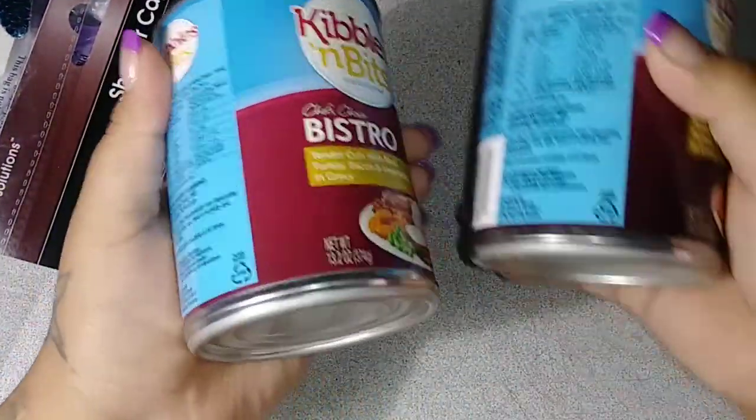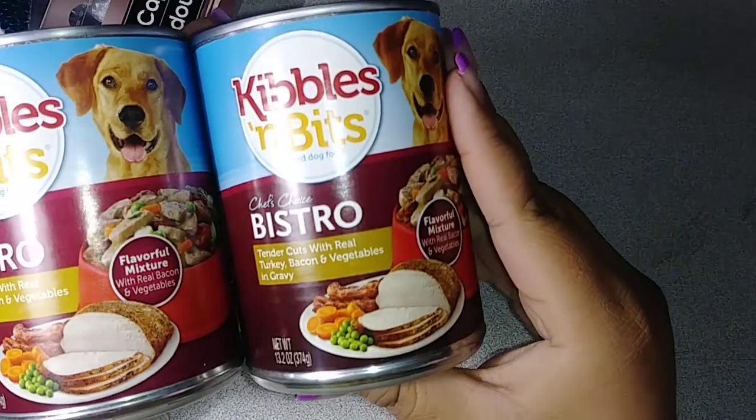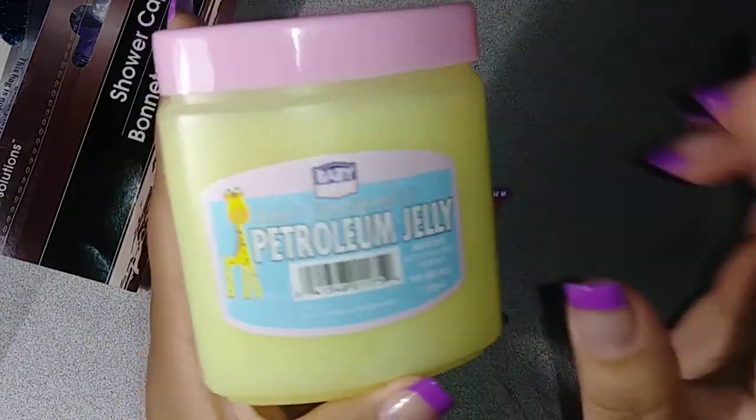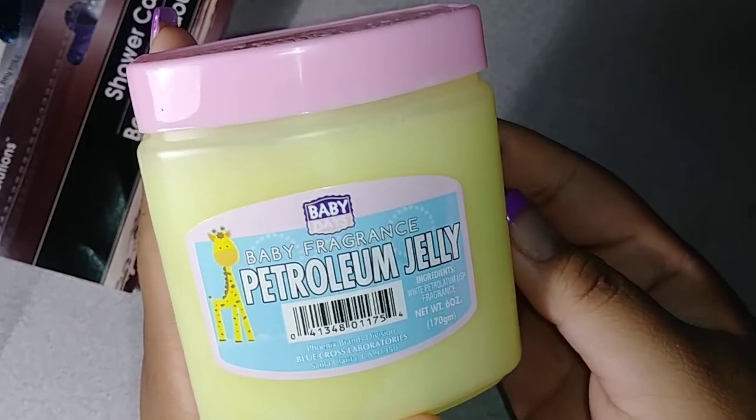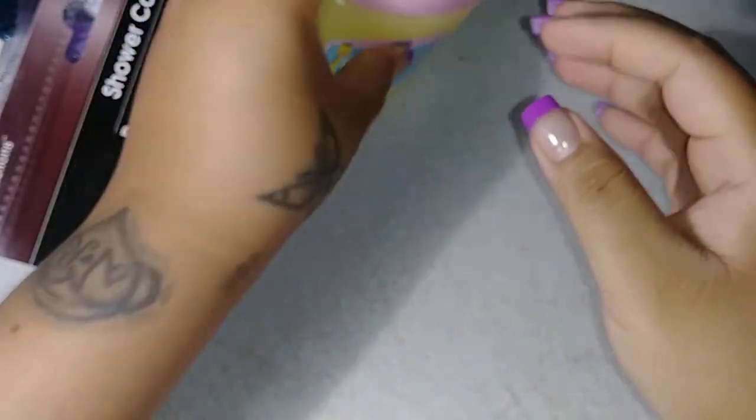I picked up a couple of these for Miss Daisy. Then I needed some of this from when I dyed my hair to line my scalp so I don't get the dye on my skin. So I picked that up.